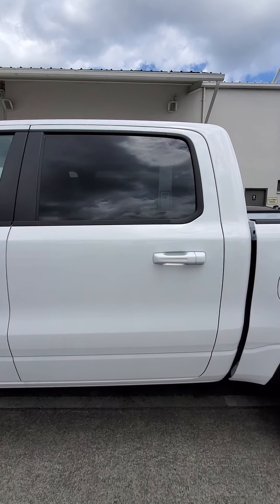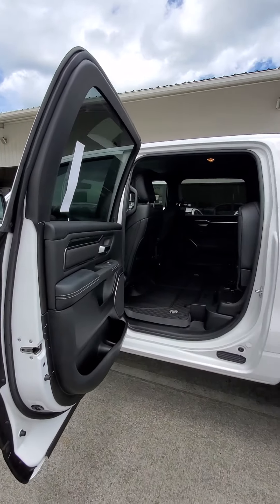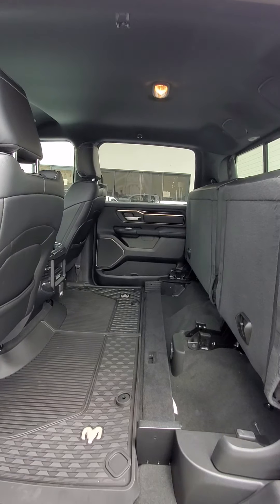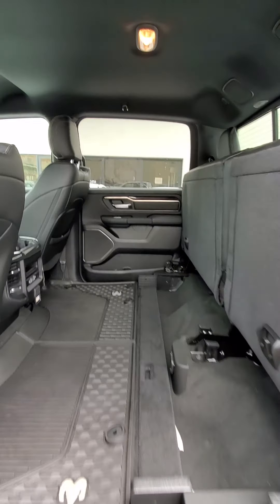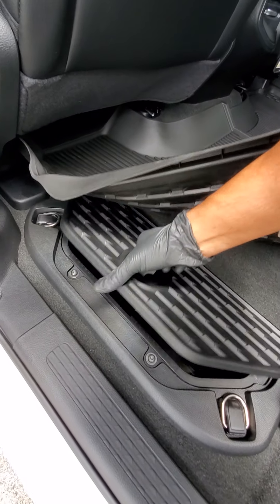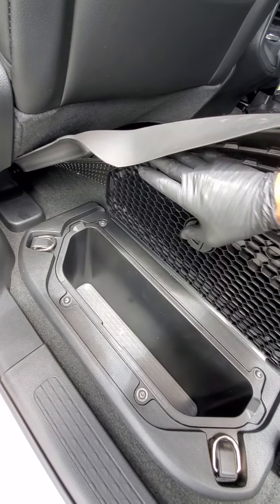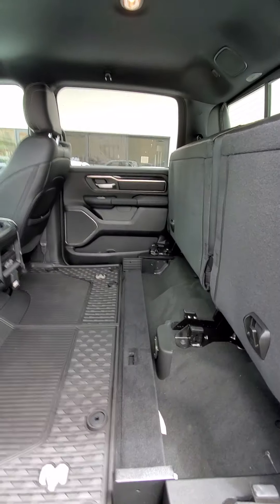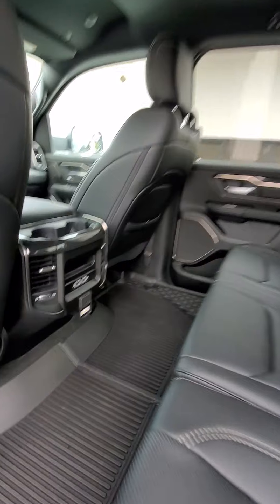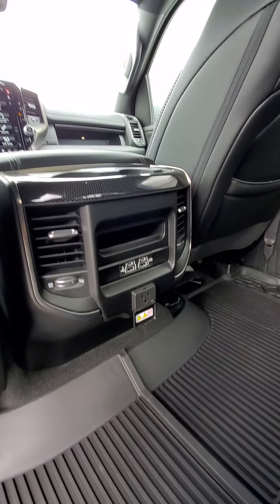This is the full-size crew cab. I want to point out how wide this door opens up — huge angle so your passengers can get in easily. I had the seats put up so you can see how much room you can load in if you wanted to put stuff inside your truck. It also comes with hidden storage compartments on the side that are removable. With the seats down, back seat passengers will also have a power outlet with USB and phone charging outlets.